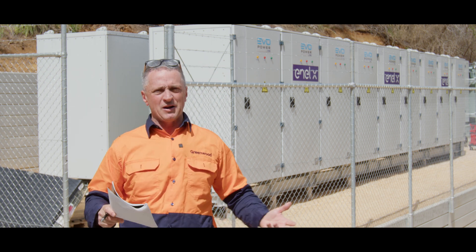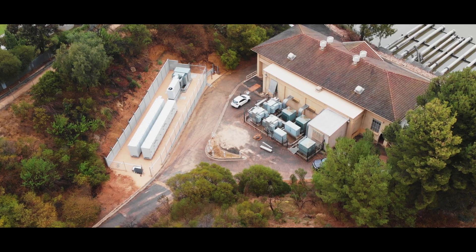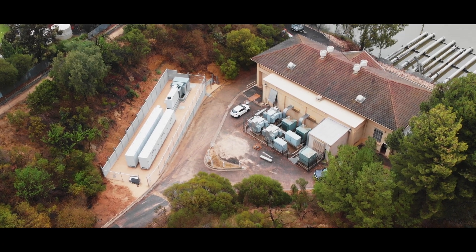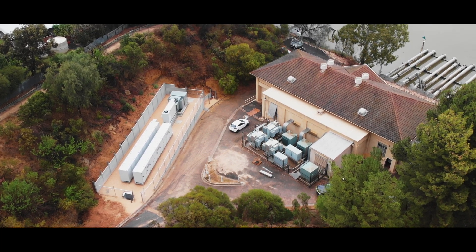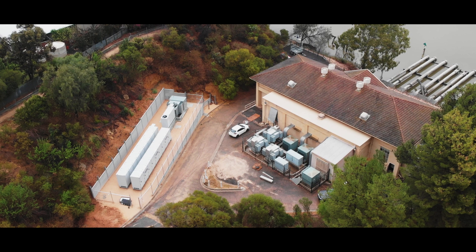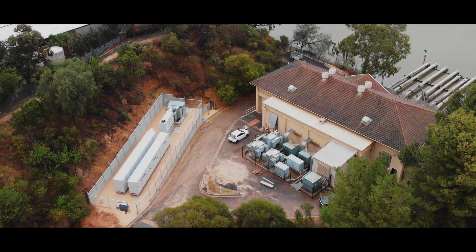It would be great if we could combine it with solar, but unfortunately this site was very space deficient — it's very small. The main star of the show here, actually the only star of the show, really is the energy storage component.